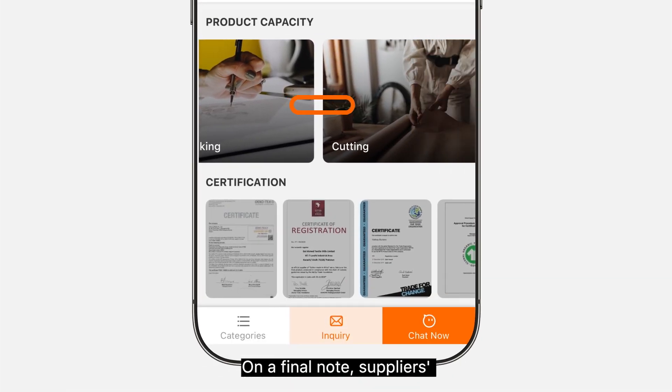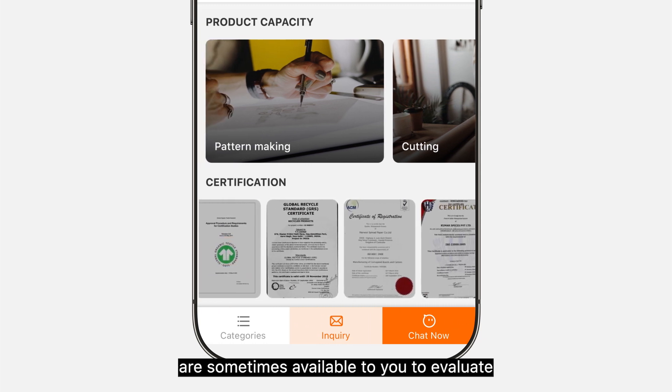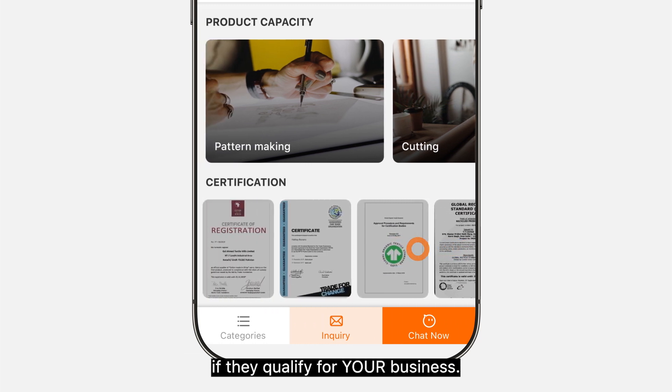On a final note, suppliers' professional capabilities and industry standard certifications are sometimes available for you to evaluate if they qualify for your business.